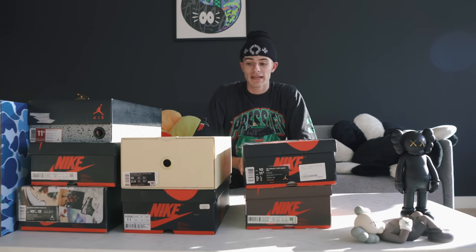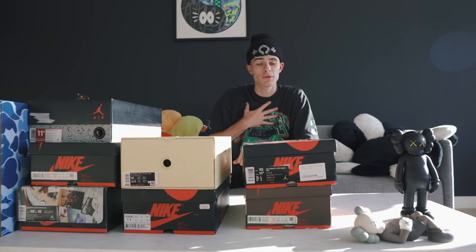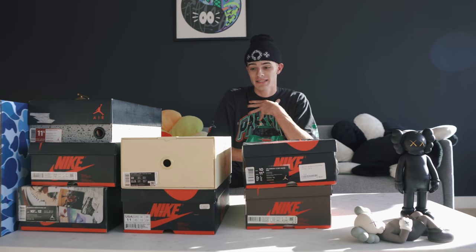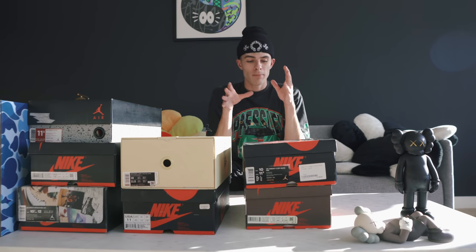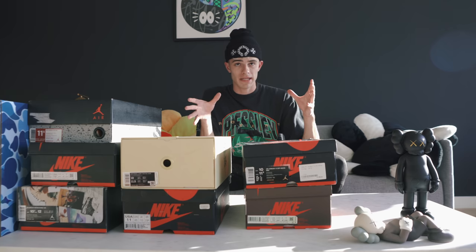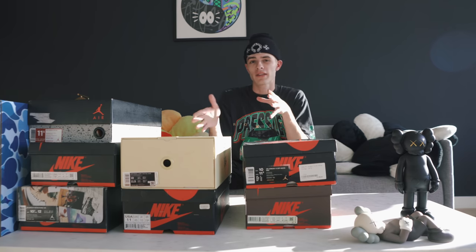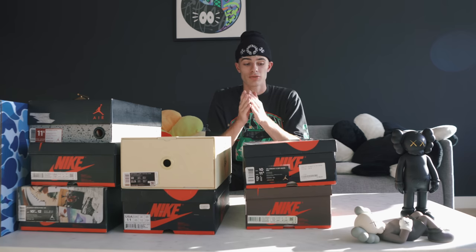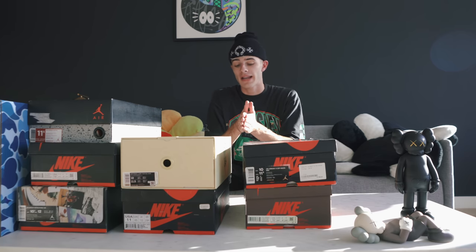Basically today I'm going to be breaking down all the things that I purchased for myself on my birthday. My birthday was a few days ago. I turned 19 and I decided to pick up a couple things, mostly for the personal collection that I'm going to be keeping, as well as maybe a couple things that may end up on my selling page, BSneakShop on Instagram. So you may want to go follow that and check it out if you don't already.